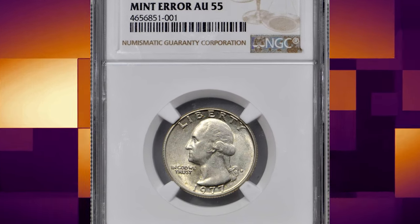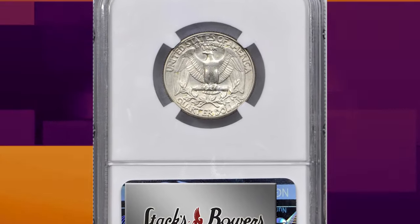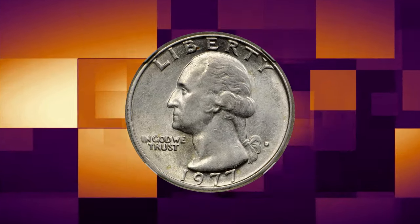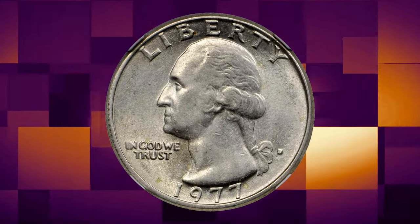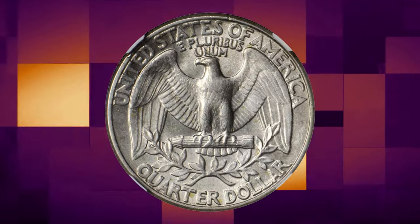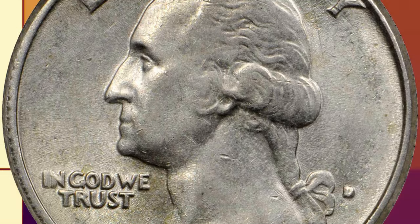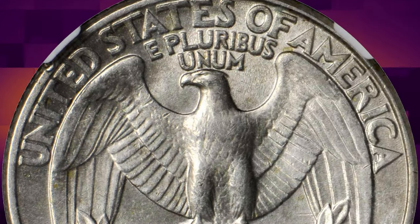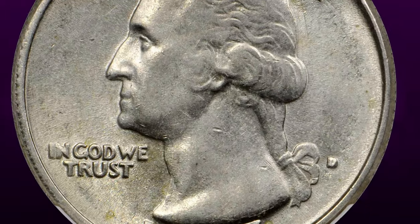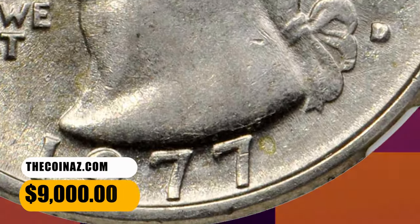Number 1: An intriguing transitional error — 1977-D Washington quarter struck on a silver-clad planchette, graded AU55 by NGC. Simply put, this is one of the most significant mint errors offered in recent sales. Whereas the 1977-D Washington quarter is a copper-nickel clad issue, this piece was erroneously struck on a silver-clad planchette used for the San Francisco Mint's bicentennial issues of 1976. A pleasing choice AU — both sides exhibit pale silver toning to sharply struck, near fully lustrous surfaces. It was sold for $9,000.